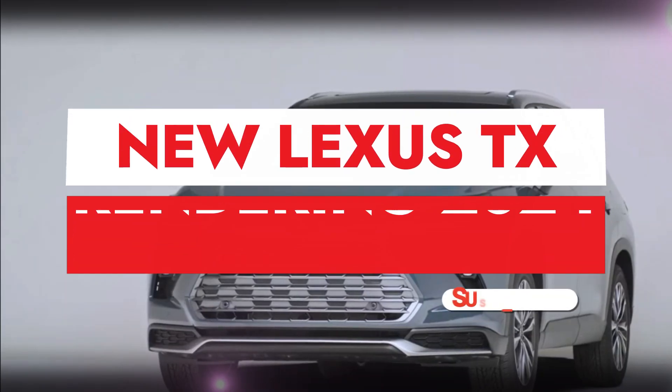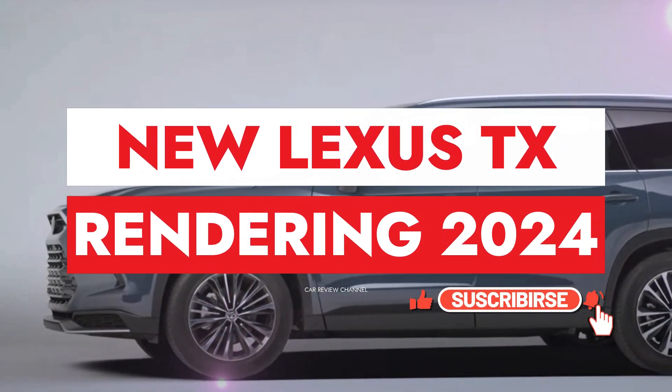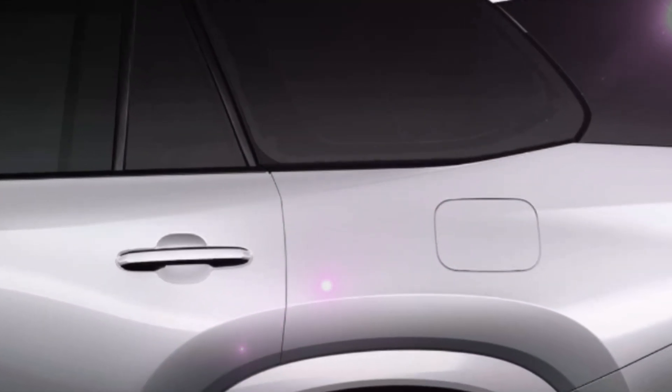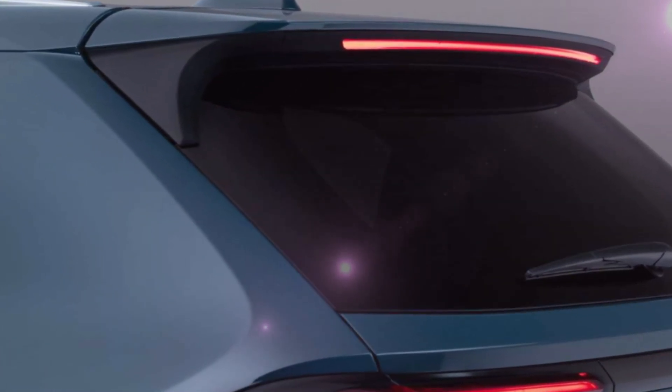Welcome back to our channel. Today we have some exciting news for all the crossover enthusiasts out there. A few years ago, we caught wind of Toyota and Lexus's plans to introduce some impressive new crossovers, and now it seems those plans are finally taking shape.